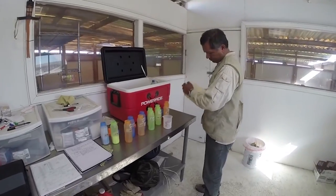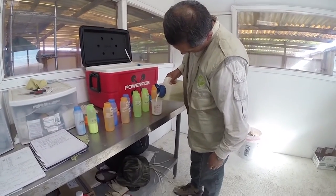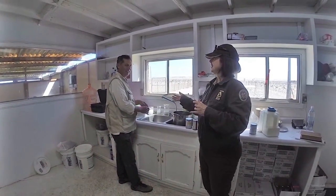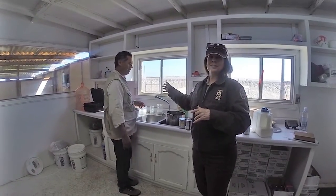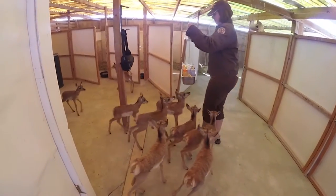We are fortunate enough to have a vet — he's a veterinarian from Mexico City and he's been awesome. Alright, it's feeding time. Are you guys ready for another meal?